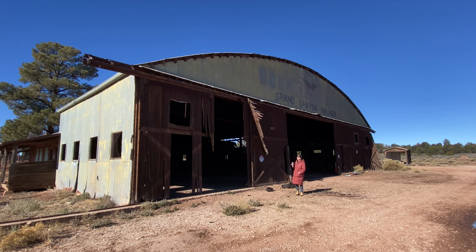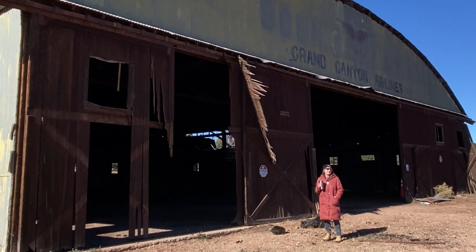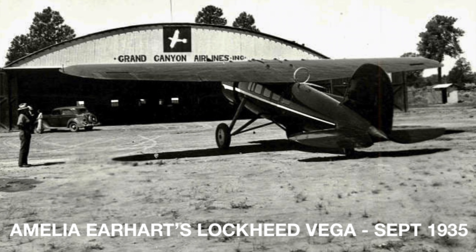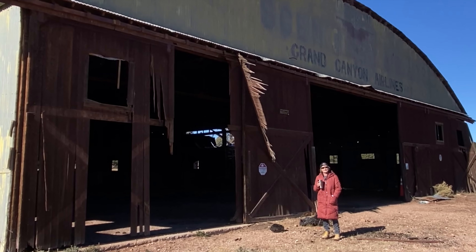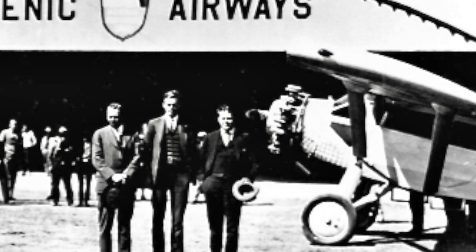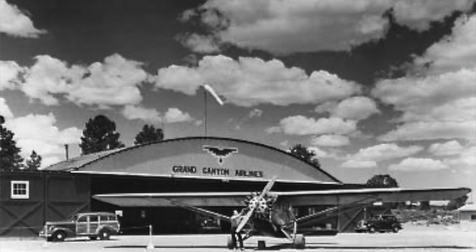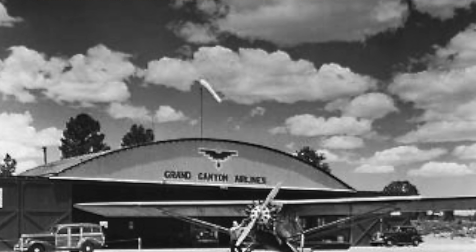Hello everyone, here we are again in the middle of all of this desolation — but take a look at that. This was the old Grand Canyon airstrip, built in 1927 and operating until the early 1960s when it was closed and the new Grand Canyon Airport was built. Did you know it's rumored that Amelia Earhart and Charles Lindbergh used to use these facilities? True story. Let's take a look.